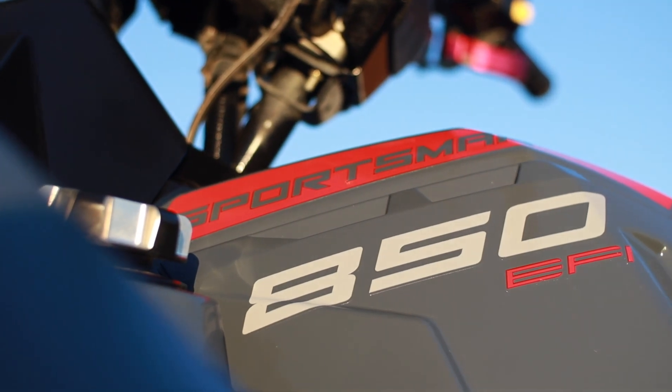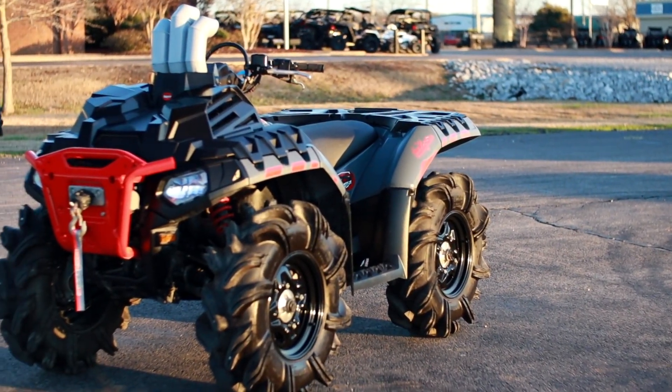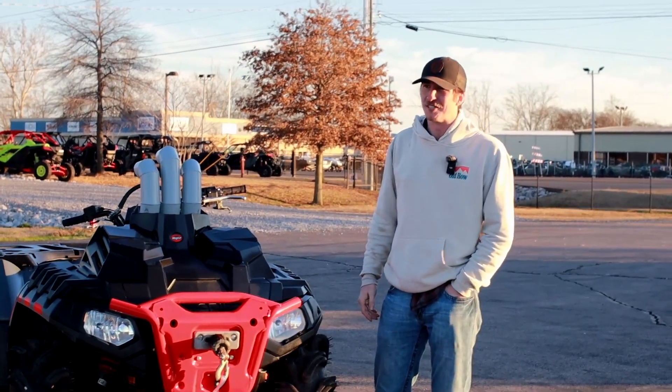I've got a 2022 High Lifter 850. I have to say, this has been a great machine. I actually bought it here at Interstate 69 Motorsports and had an awesome buying experience. But this machine's probably been babied most of its life.